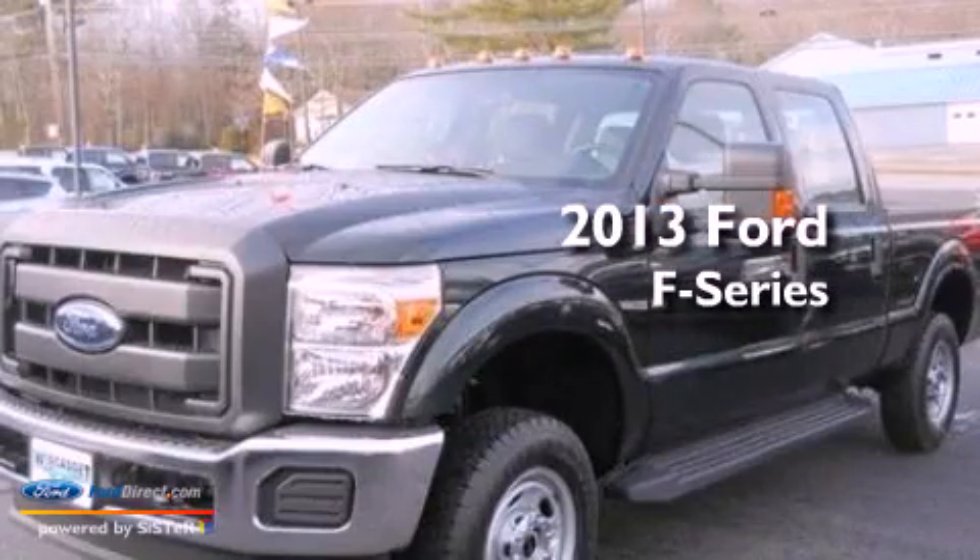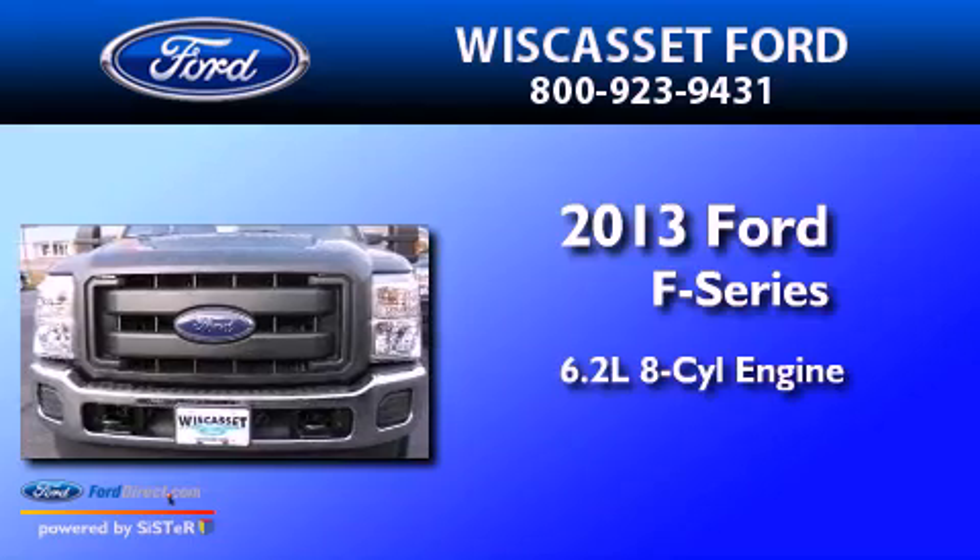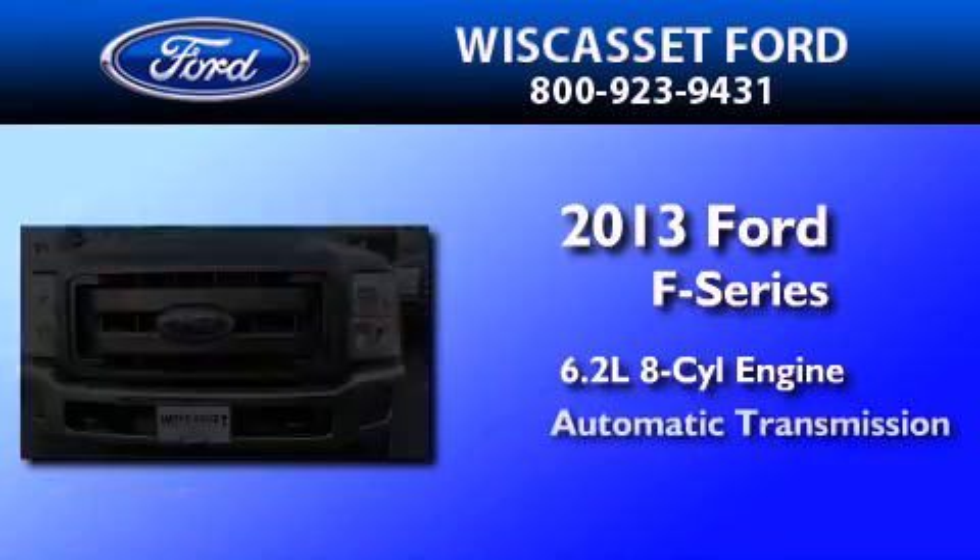This is a brand new 2013 Ford F-Series. It features a 6.2-liter, eight-cylinder engine and an automatic transmission.